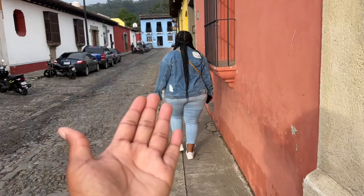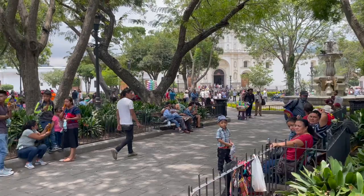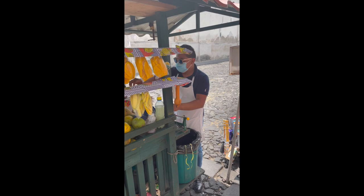Next tip: the streets are narrow, so you're going to have to move to the side when somebody is trying to pass. Just be aware of that.